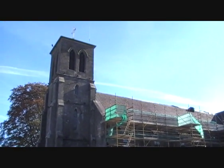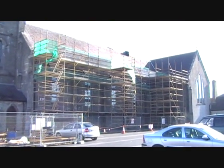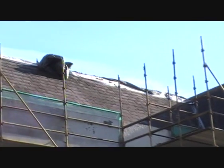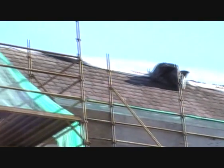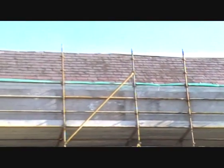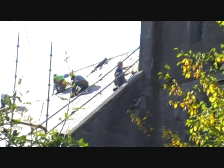This church in Newbridge, County Gildare is still in use, and is currently undergoing maintenance on its roof. Part of the roof is being re-slated using the original style natural slates. This helps to retain the building's integrity as a historic structure.